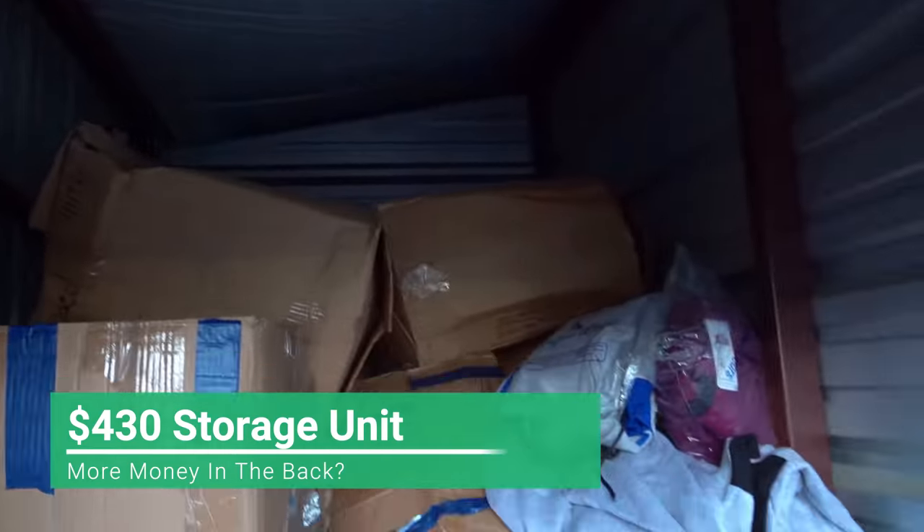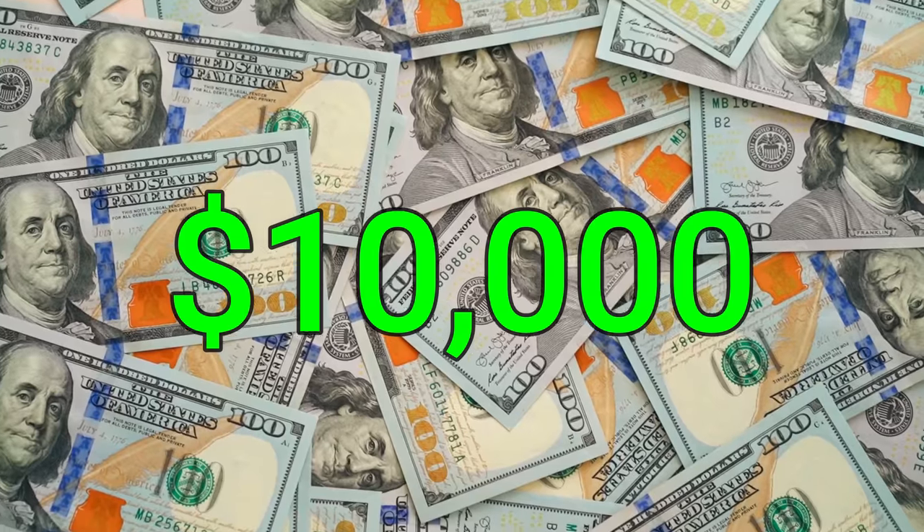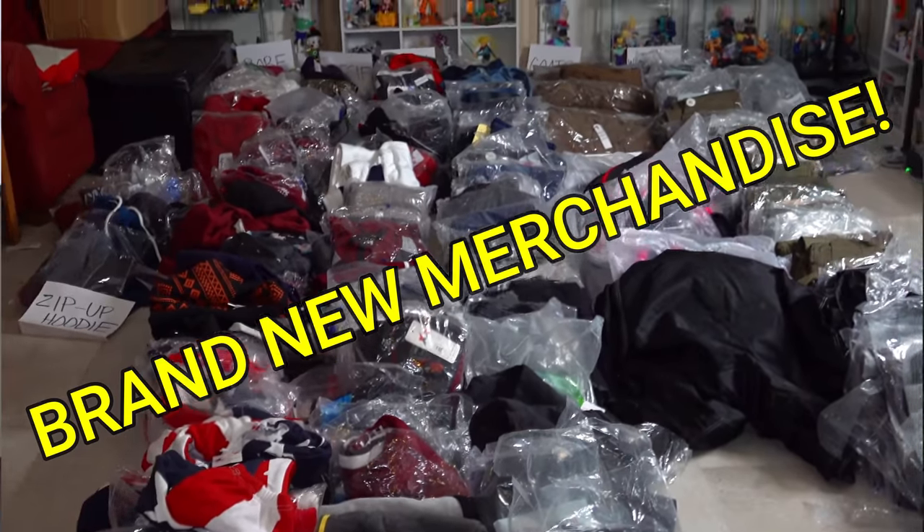We are back once again at this $430 storage unit that we just got done pulling $10,000 worth of merchandise out of. Now that we've gone through all the new stuff, it's time to see what was hidden in the back. Let's do it.